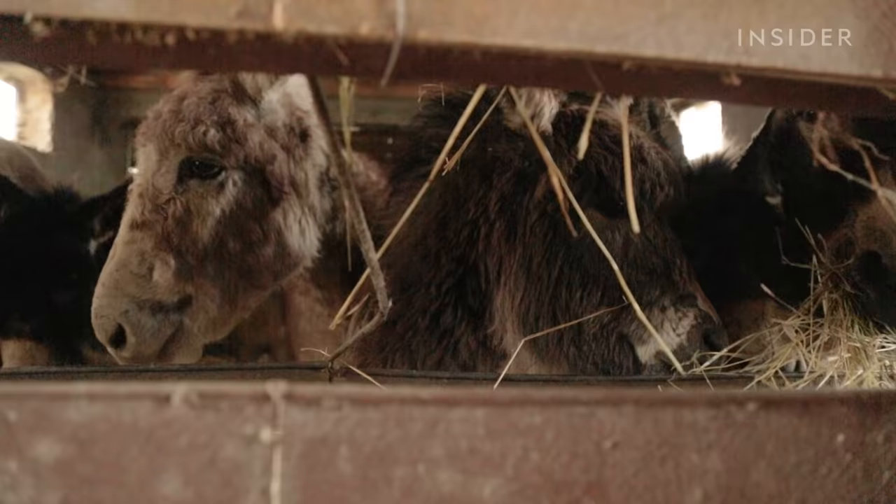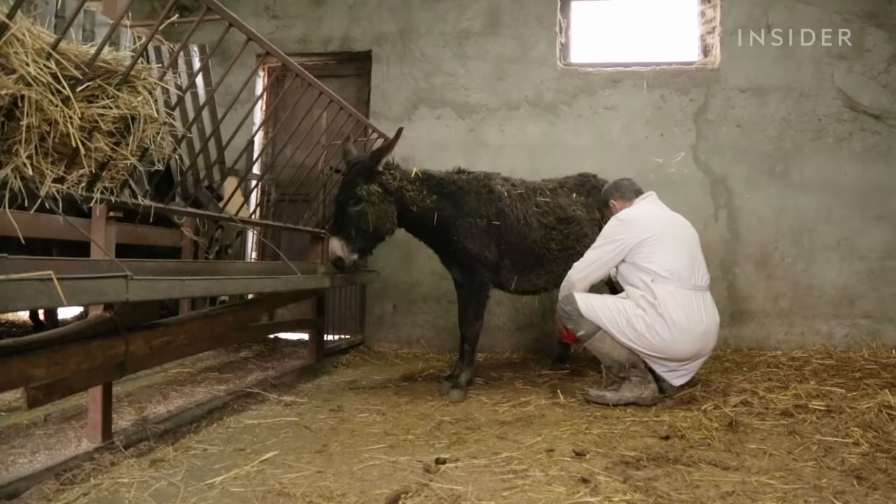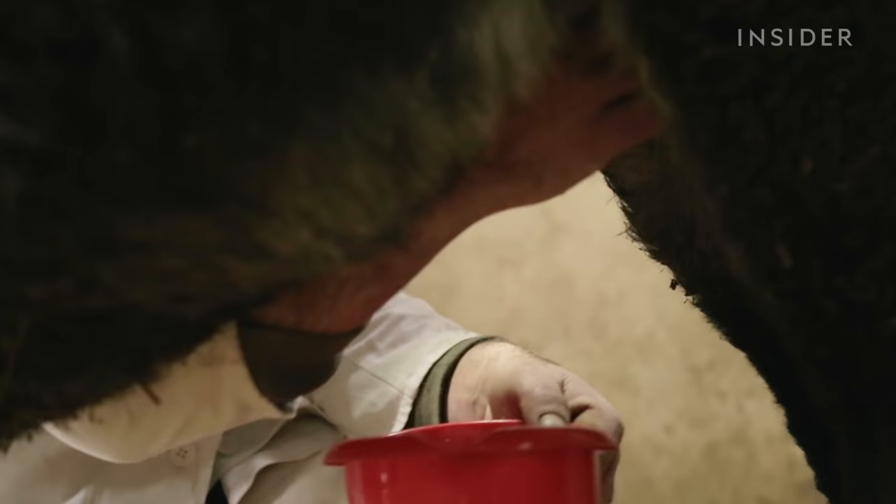There are only about 20 donkeys that produce milk on the farm at a time, and even then, each one won't produce much. Each donkey is milked carefully by hand three times a day. If the farmers don't empty all the milk, the donkeys won't continue making it.